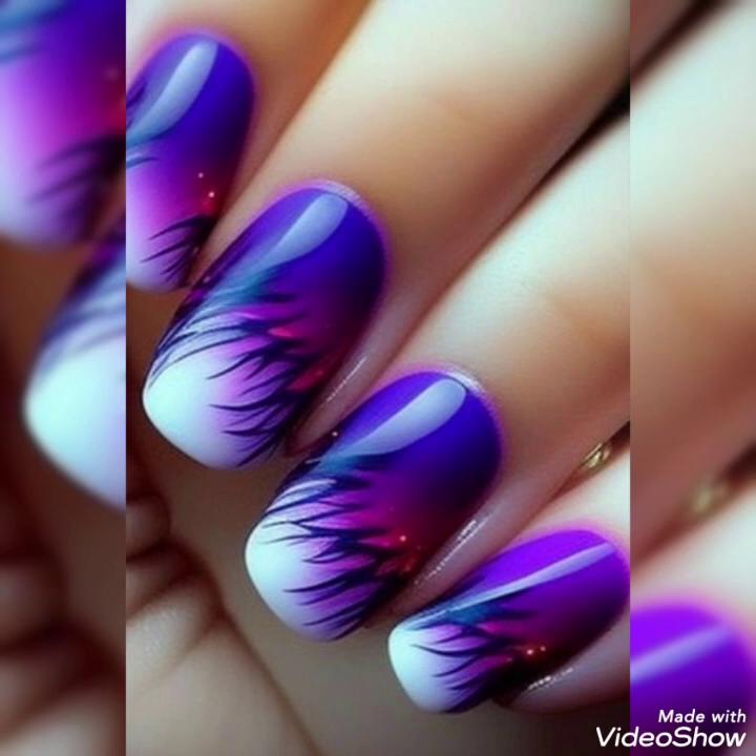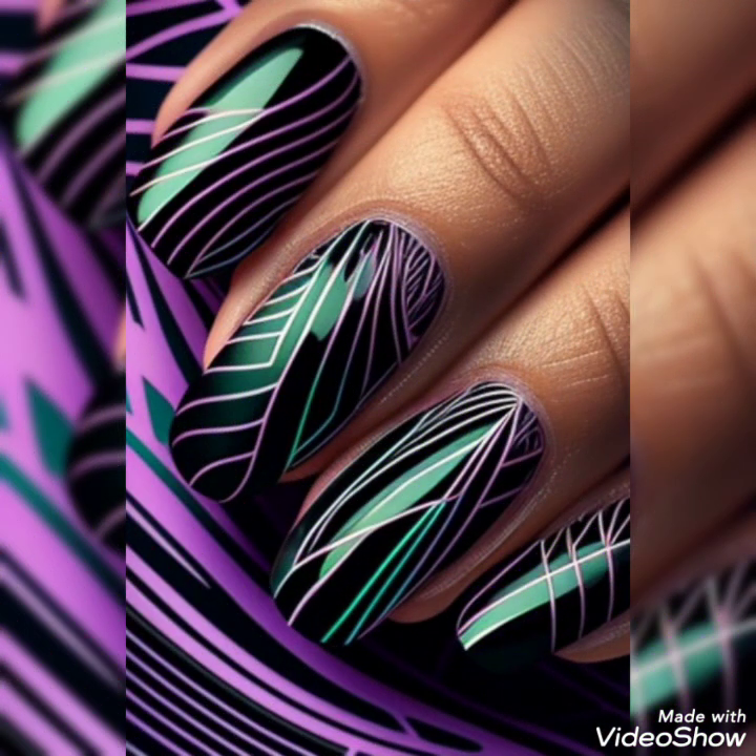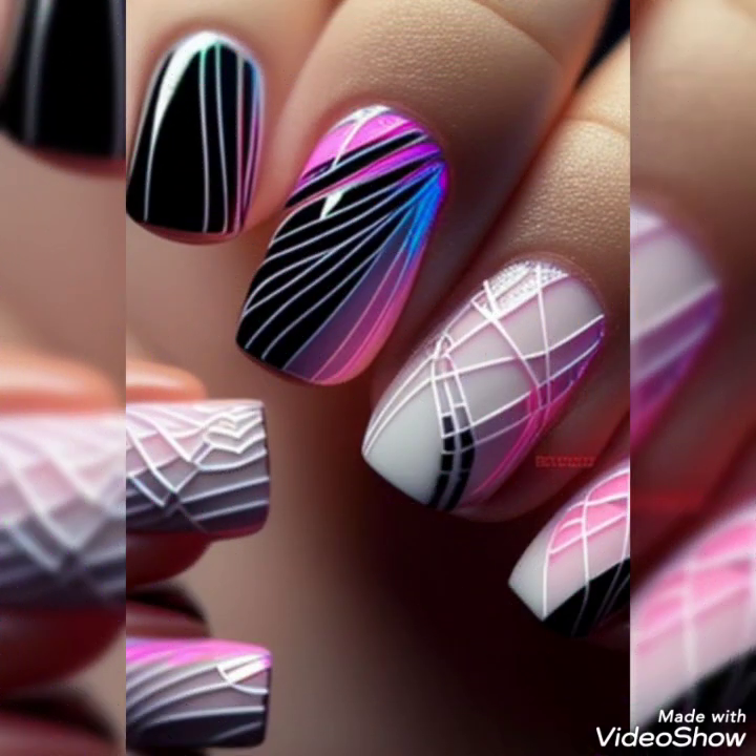Stay tuned with us for more interesting nail art ideas that are on trend. Thank you for watching — Allah Hafiz, take care of yourself, we will be right back.